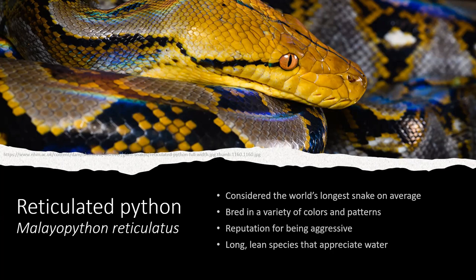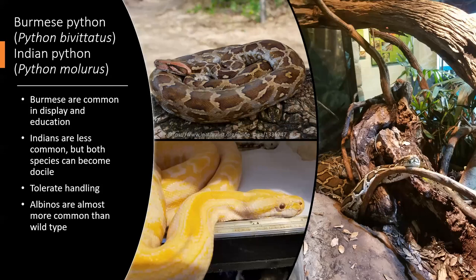Reticulated pythons are usually the longest snakes on average. Adult females especially can exceed 16 feet, which is massive. They have really intense faces with bright eyes and distinct heat pits. Wild-type retics show variation in pattern and color depending on their region of origin, and in captivity they've been bred into an incredible variety of colors sometimes seen on display.